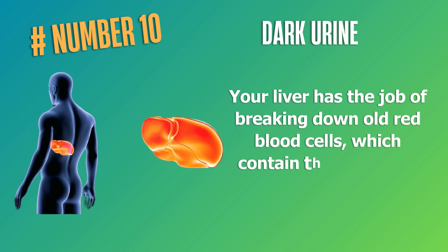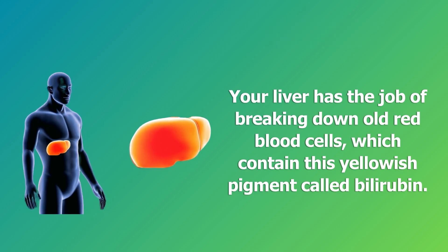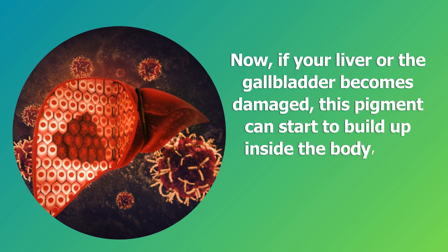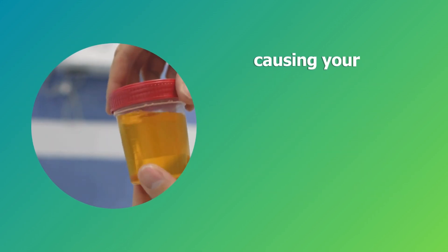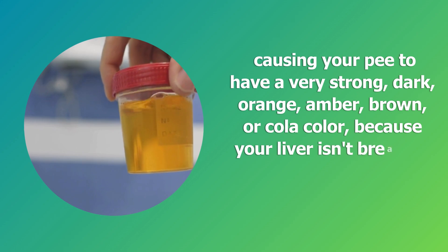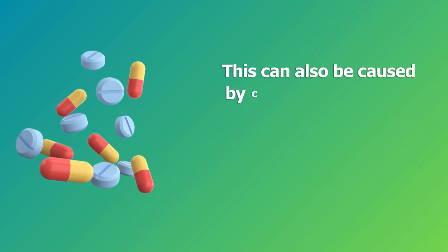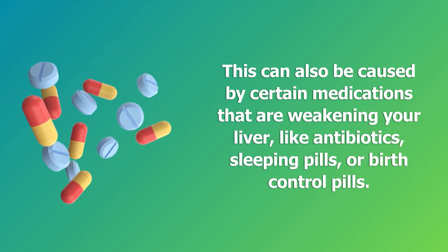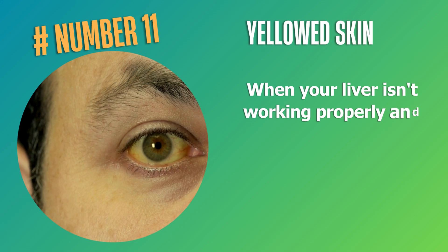Number ten: dark urine. Your liver has the job of breaking down old red blood cells, which contain a yellowish pigment called bilirubin. If your liver or gallbladder becomes damaged, this pigment can start to build up inside the body and be flushed through the urine, causing your pee to have a very strong dark orange, amber, or brown color because your liver isn't breaking down the pigment normally. This can also be caused by certain medications weakening your liver, like antibiotics, sleeping pills, or birth control pills.